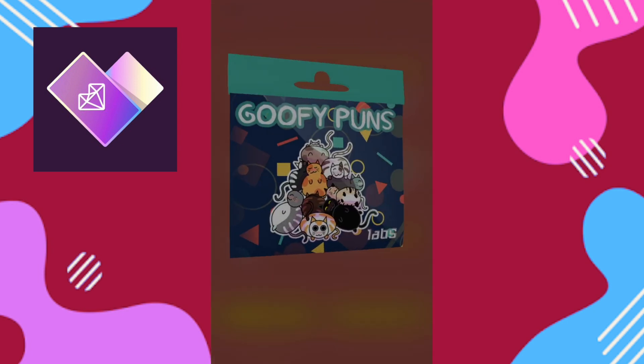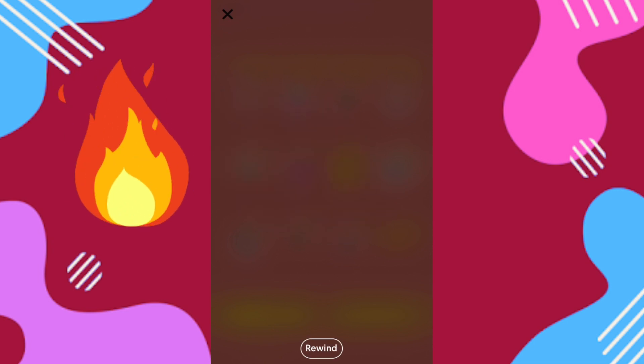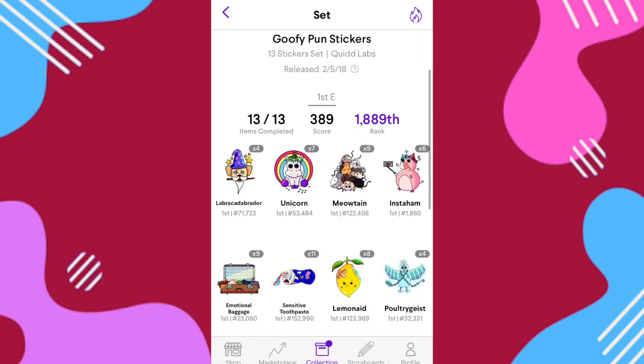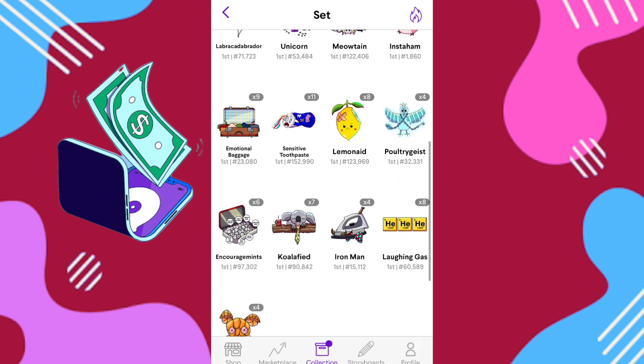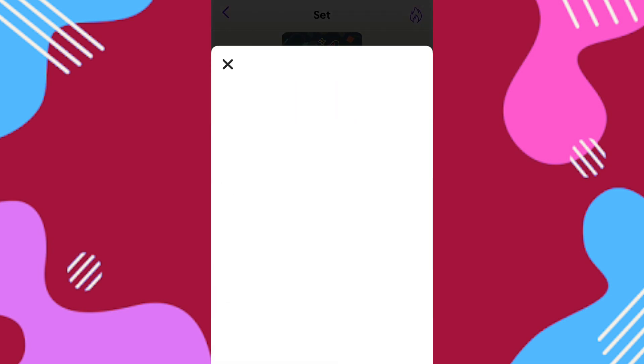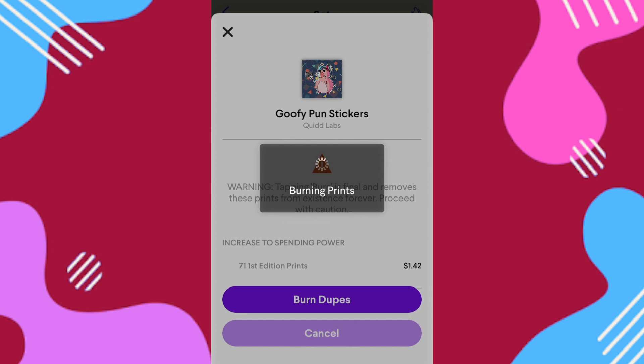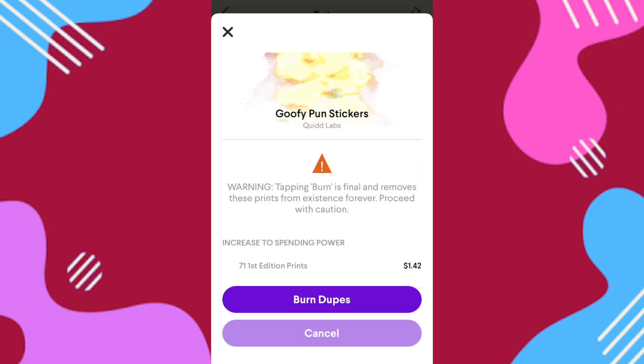In today's video I'm just going to burn cards, destroy some prints that we have, get some store credits, and let's jump right in. I'm going to burn 71 of these goofy pun stickers I just got. First edition prints yield two cents a print, and that rate is going to be better than the current coin-to-cash conversion rate, so that is sweet — we're gaming the system just a little bit.